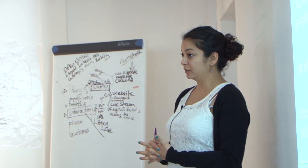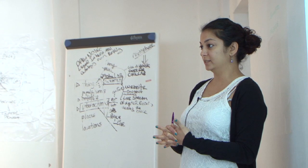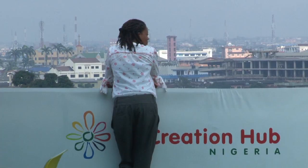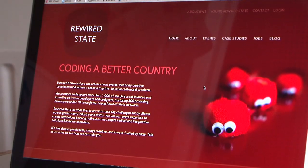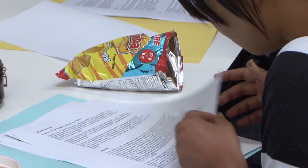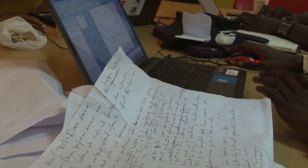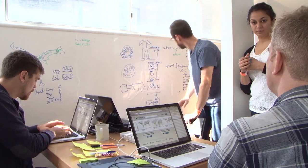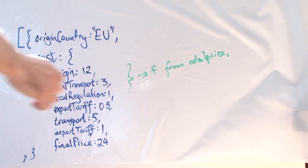Even though I can read and I can read with understanding, I still don't understand what's happening here. As part of this project we've run three hack days: one in Cape Town that already happened in early September, one in Lagos which is happening now, and one here in London. We did the hack days in three different locations to get different perspectives from people depending on how the data would make sense for them in their country.